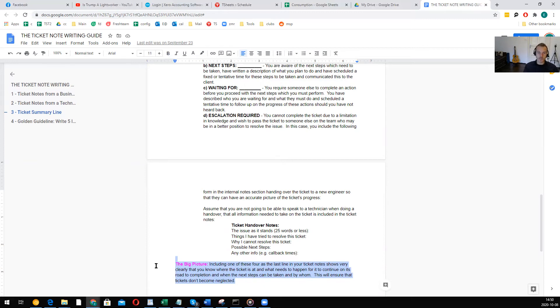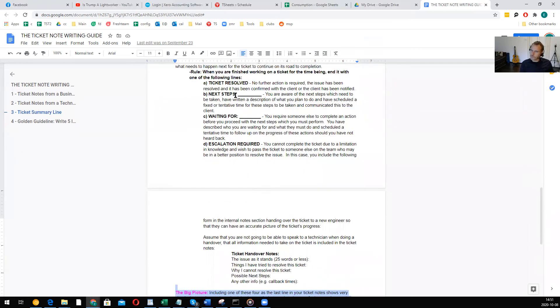Including one of these four endings as the last line in your ticket note shows clearly that you know where the ticket is at and what needs to happen for it to continue on its road to completion — when the next steps can be taken and by whom. This will ensure that tickets do not become neglected. The worst thing as a manager, dispatcher, or supervisor at an MSP is looking at people's tickets and not being able to figure out what's going on. At least one of these four lines will force the person writing to summarize what's happening.